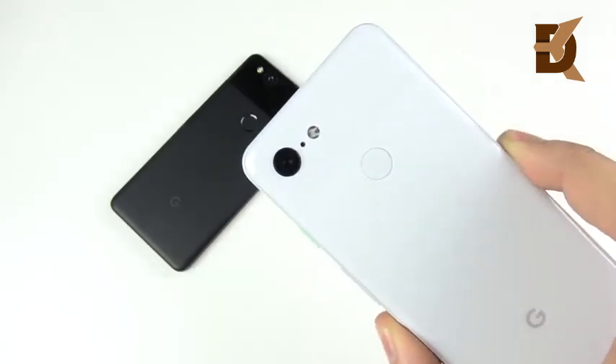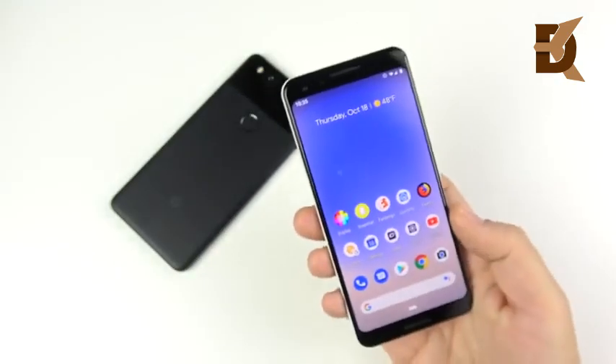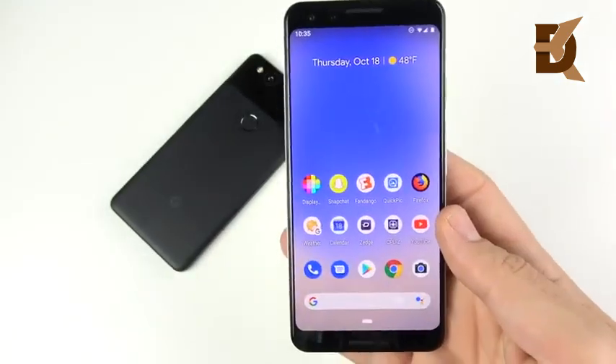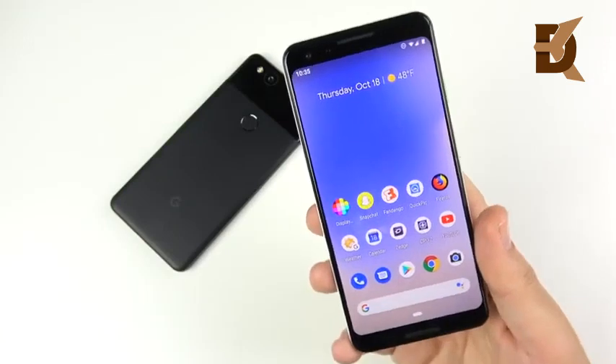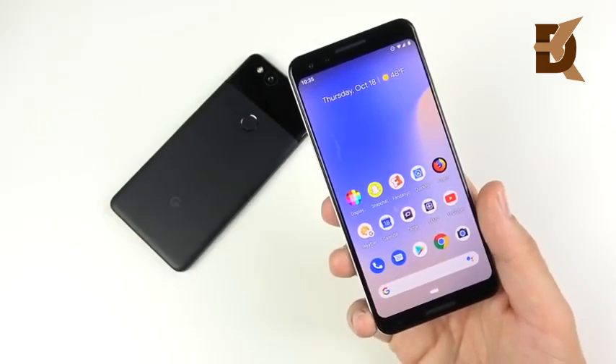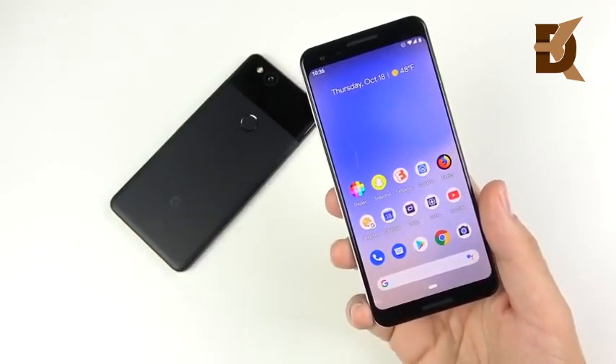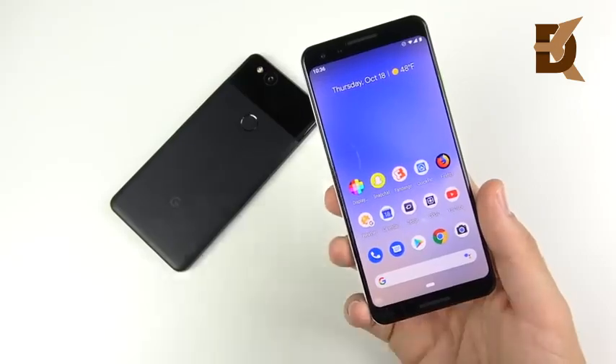What are your thoughts on the Pixel 3? Are you picking one up? Are you put off by the fact that I got a lemon? Let us know your thoughts down below. Any video ideas or suggestions you want to see on the Pixel 3 or 3 XL, let me know. I might be a little delayed because I have to send this phone back, but I will be taking in that feedback.